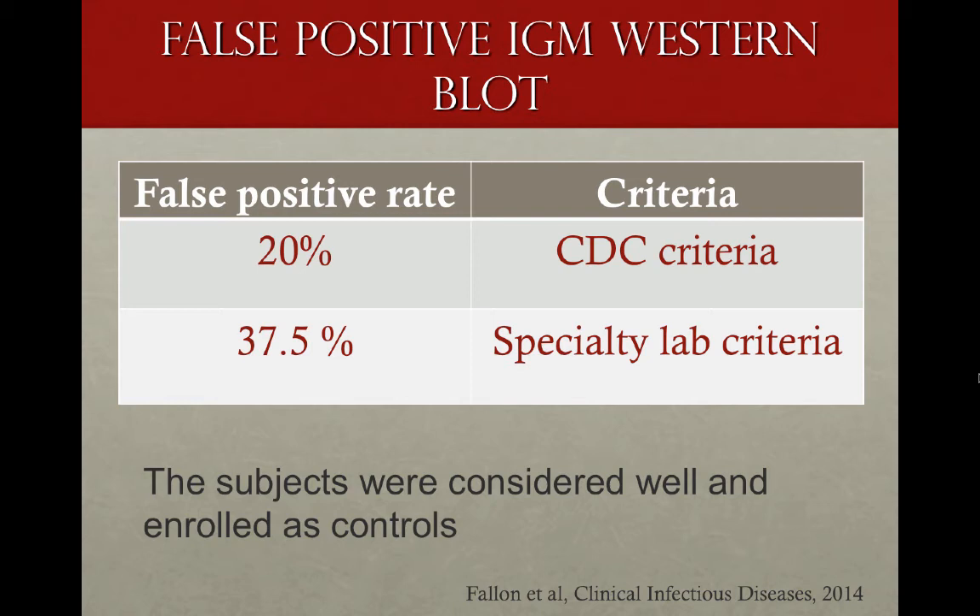The authors point out correctly that there are false positive IgM Western Blot tests. They cite a Columbia trial supported by the NIH where people were well, yet 20% met the CDC criteria for a positive IgM, and 37.5% had a positive IgM test using specialty lab criteria. These were all subjects who felt well and typically would not be treated.